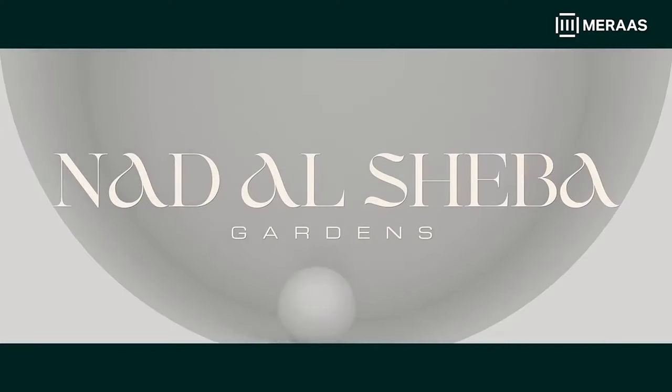Hi, welcome back to Dubai Real Estate Philosophy. My name is Ahmed and in this video we're talking about the latest launch coming in Nautil Shiba Gardens by Meeras.